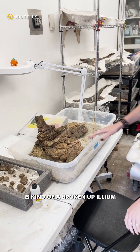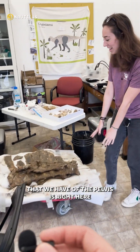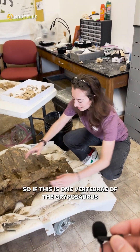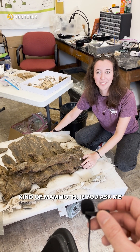Right here is kind of a broken up ilium — it's in two pieces — but the biggest partial area that we have of the pelvis is right here. This is the sacral vertebrae of the gryphosaurus, and so these are each individual sections and vertebrae. If this is one vertebrae of the gryphosaurus and ours are like this big, it makes this dinosaur kind of mammoth if you ask me.